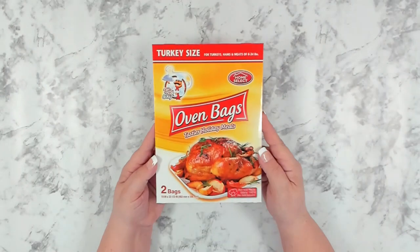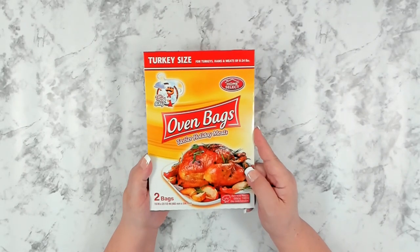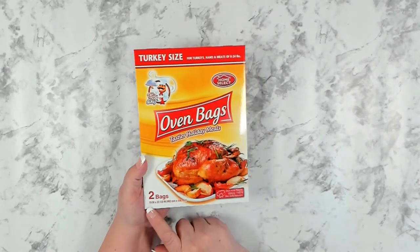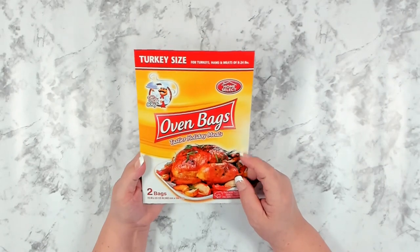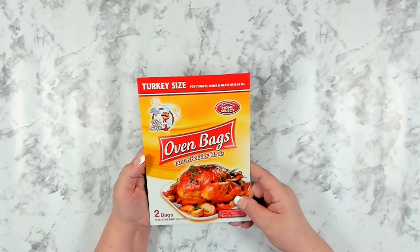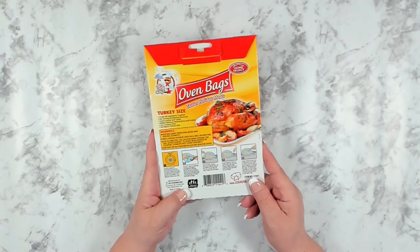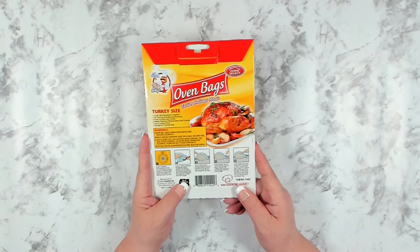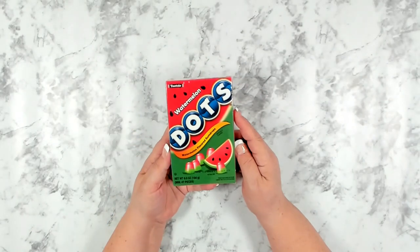I found these over in the kitchen section. I've never used a bag when cooking my turkey, but I thought maybe this year I'd try it. You get two bags — they are 19 inches by 23.5 inches — and it says you're supposed to get a really moist turkey with this. You can use it for turkey, ham, and meats of eight to 24 pounds. It has all the instructions on the back. If you've used a bag to cook your turkey before, let me know in the comments — did it work out well?